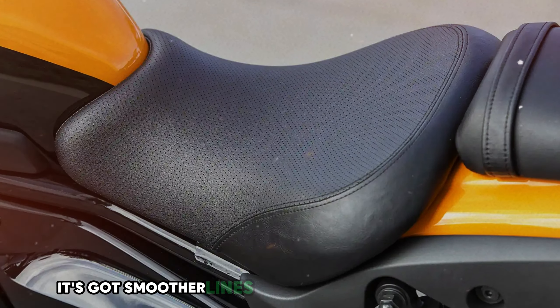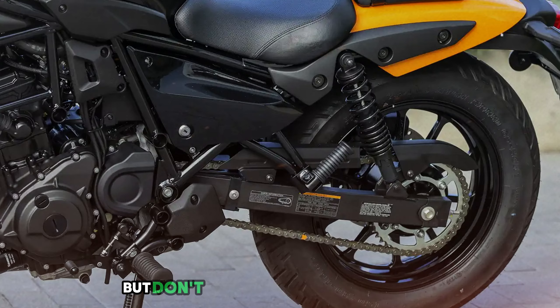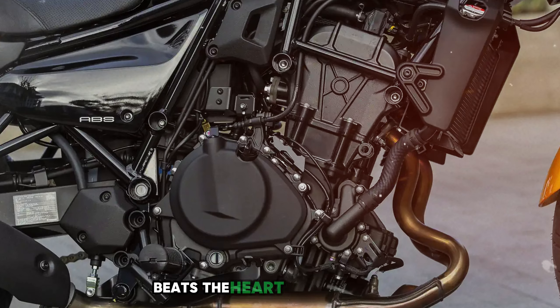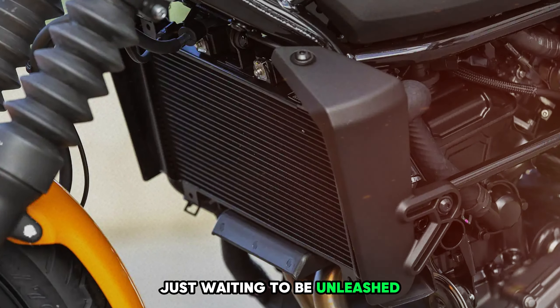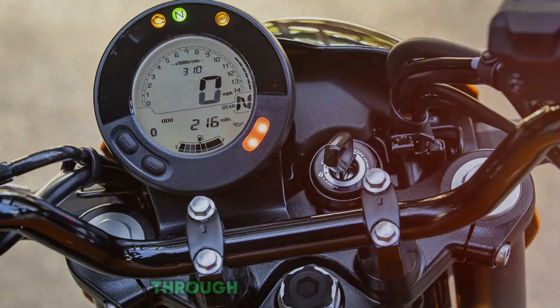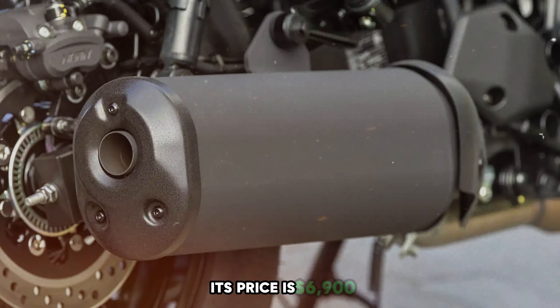It's got smoother lines than your favorite love song and a style that screams future classic. But don't let its pretty face fool you — under that shiny exterior beats the heart of a true rebel. The engine? It's like having a little tornado trapped in your bike, just waiting to be unleashed. It's quick off the line and zips through traffic like a hot knife through butter. The best part? This little firecracker is affordable — its price is $6,900.